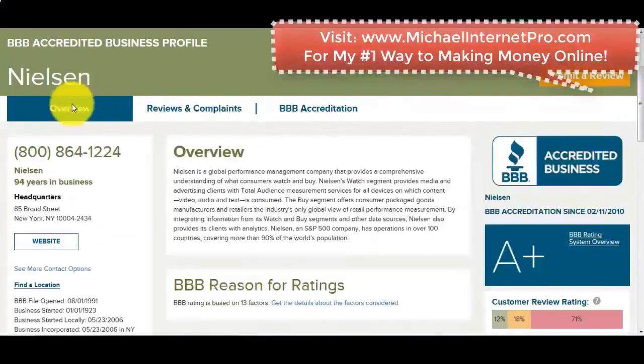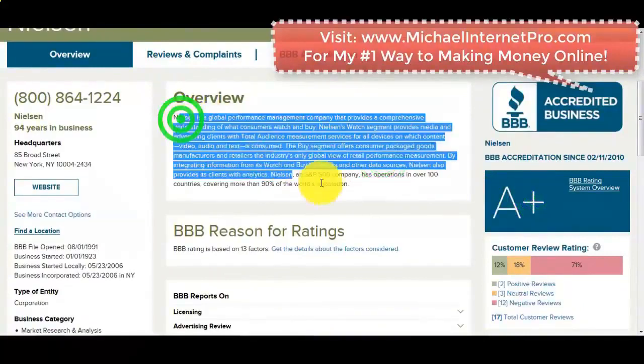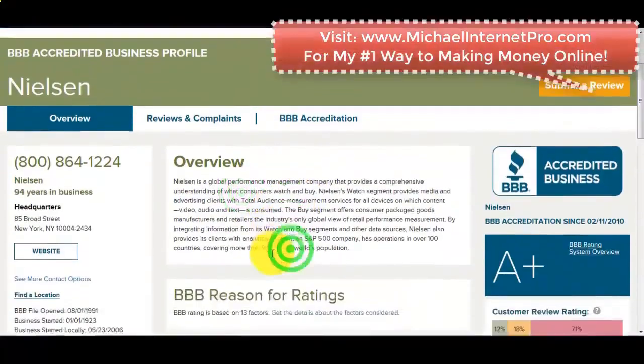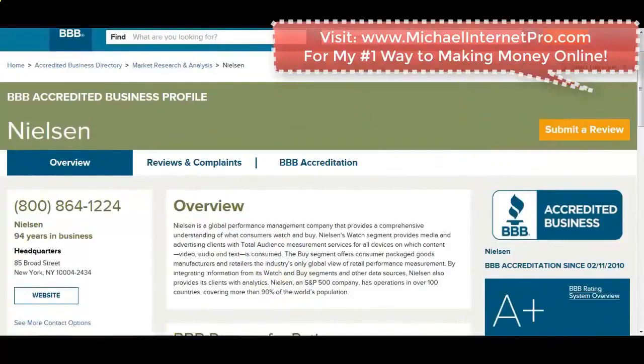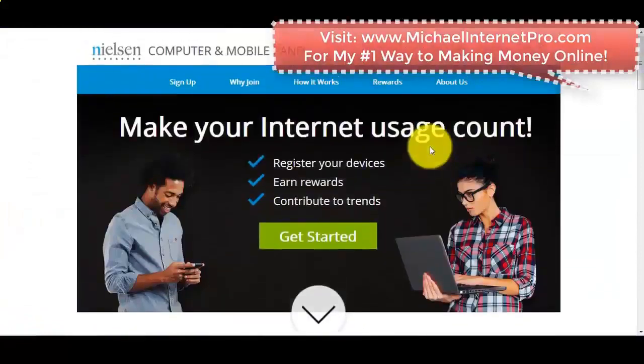I want to take you over to the Better Business Bureau showing Nielsen and giving them a rating of A+, as you can see right here. Google this for yourself — you'll see that Nielsen is a global performance management company that provides a comprehensive understanding of what consumers watch and buy, because they monitor televisions and computers. Once the app is on your phone, they're just going to basically sit on your phone, do absolutely nothing, and pay you out. It doesn't bother or mess up anything on your phone — it's just a normal app that sits there, and from that you get paid.